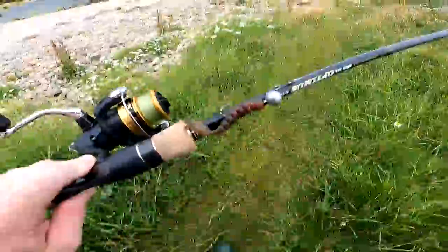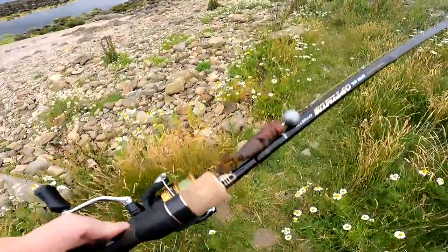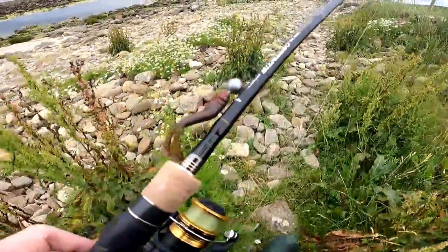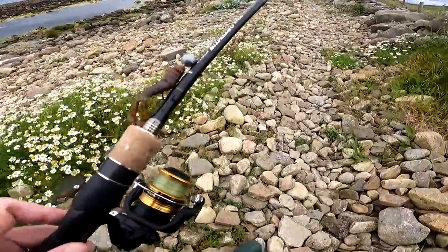I'm using the Z-Man craw lures on a jig head, and I'm just going to let it sink, drop, twitch it a bit, and then hopefully we'll be in for a few good hours.